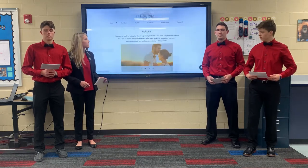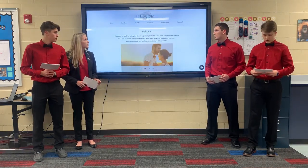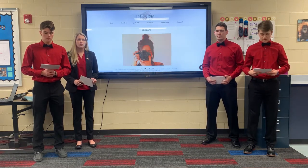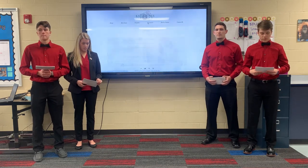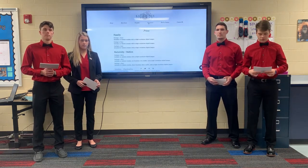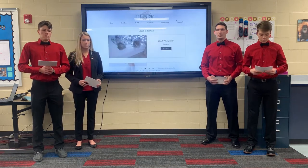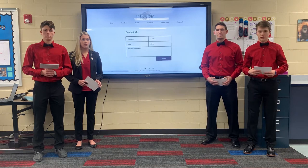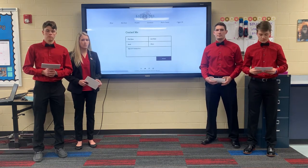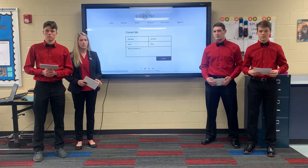This is the website that we created for Katie Jones. As you can see, it introduces Katie, gives her portfolio, lists her prices, and has an area to book a session or contact Katie. It is very important for Katie to have a website as it will increase her credibility. A potential client looking for a photographer will view her competitors as far more professional if they have a website and she does not. Katie can use this website for everything, saving her money and building that personal connection with her clients.